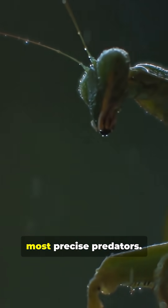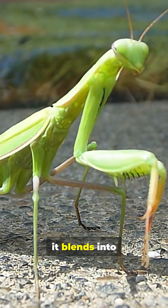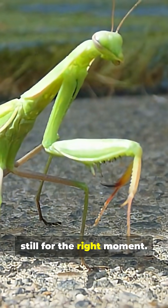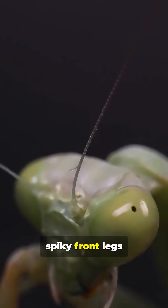The praying mantis is one of nature's most precise predators. With incredible camouflage, it blends into leaves and branches, waiting perfectly still for the right moment. Then, in a flash, it strikes, its spiky front legs snapping shut with lightning speed.